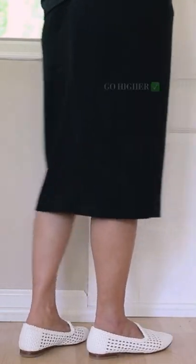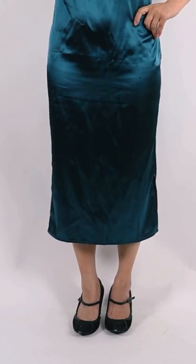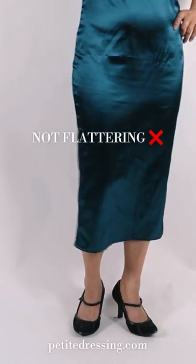Don't wear midi dresses that end right at the widest part of your calves — go higher or lower. Don't wear ankle strap shoes with midi dresses, as this can make your legs look cut off and is especially unflattering with midi length dresses.